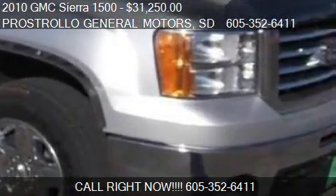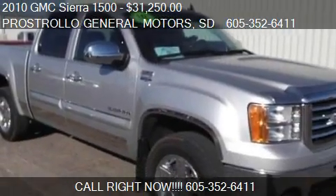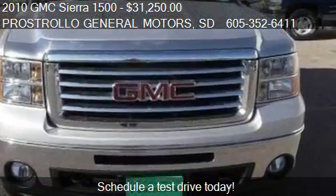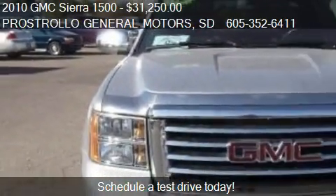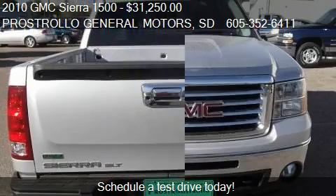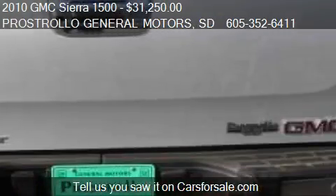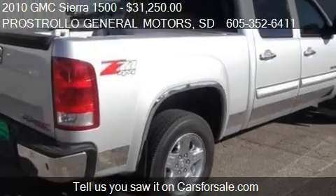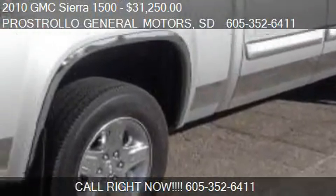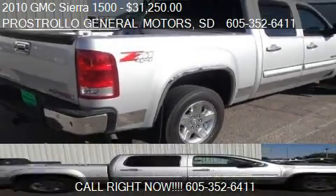This 2010 GMC Sierra 1500 is offered by Prostrollo General Motors, priced at $31,250. This Sierra 1500 is ready to sell and has just over 56,740 miles.